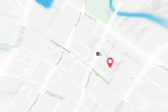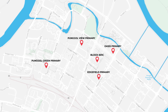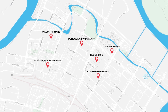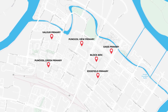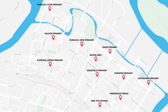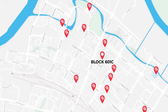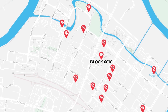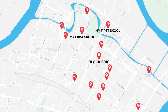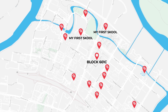For primary schools, within one kilometer you have Punggolville Primary, Oasis Primary, Punggol Green Primary, Edgefield Primary, and Valeria Primary School. Beyond the one-kilometer radius there are Punggol Cove Primary, MOE Kindergarten, Horizon Primary, Waterway Primary, and Greendale Primary School. Within the vicinity there are also various childcare centers within the HDB clusters, a large childcare center at the junction of Punggol Place and Punggol Drive, as well as My First Skool along Punggol Road.